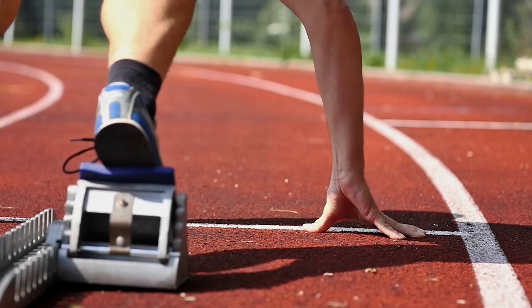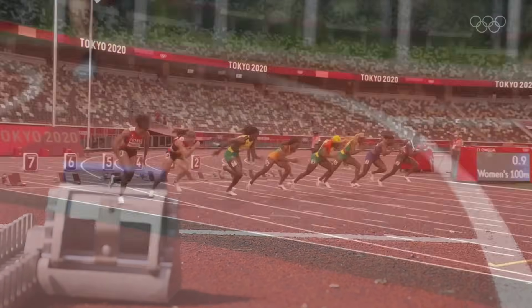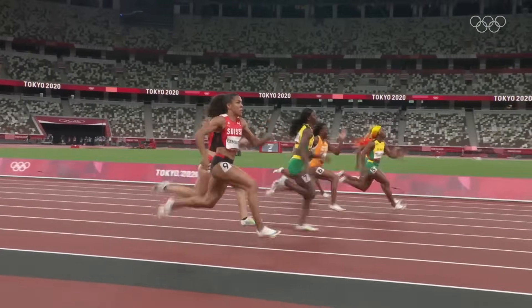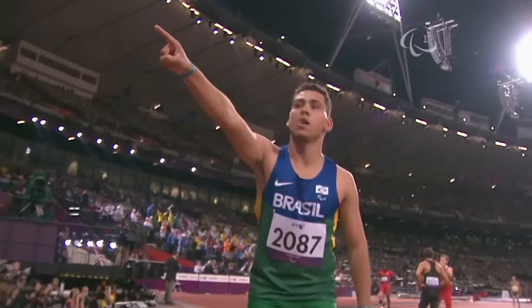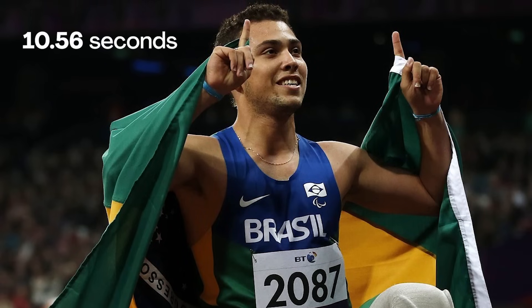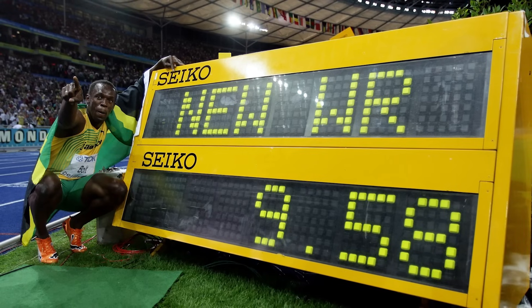Hi, it's Jay. When I was in high school, I loved running on my track team. Though I don't run track anymore, I still enjoy watching the world's best runners compete. Like Brazilian runner Alan Oliveira. He's one of the fastest Paralympic runners in the world.